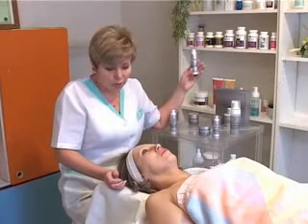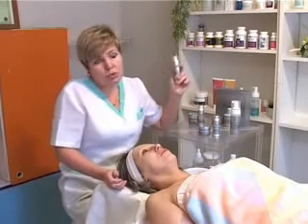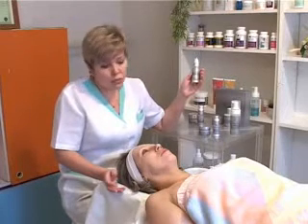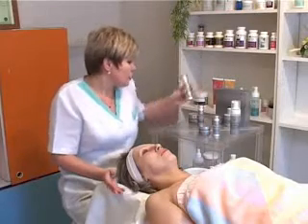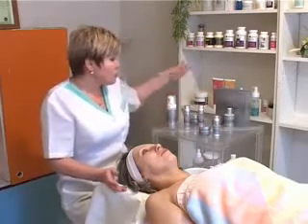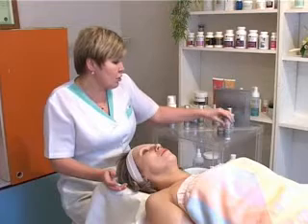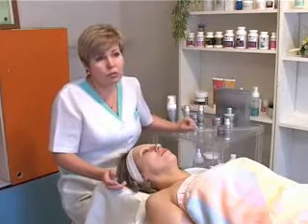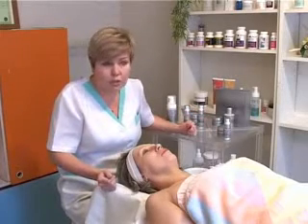Кроме этого, если уже есть мимические морщины – наносить сыворотку от глубоких морщин только на область мимических морщин, только на ночь. Молодым людям с тонкой, сухой, шелушащейся, обезвоженной кожей можно использовать сыворотку «Ежедневный уход» и очищающую пенку. Тонизирующую маску, крем для век и антивозрастной увлажняющий крем пока можно отставить. В общем-то, это всё индивидуально, но если уже есть проблема – нужно её решать, не ждать, пока совсем разруха наступит.